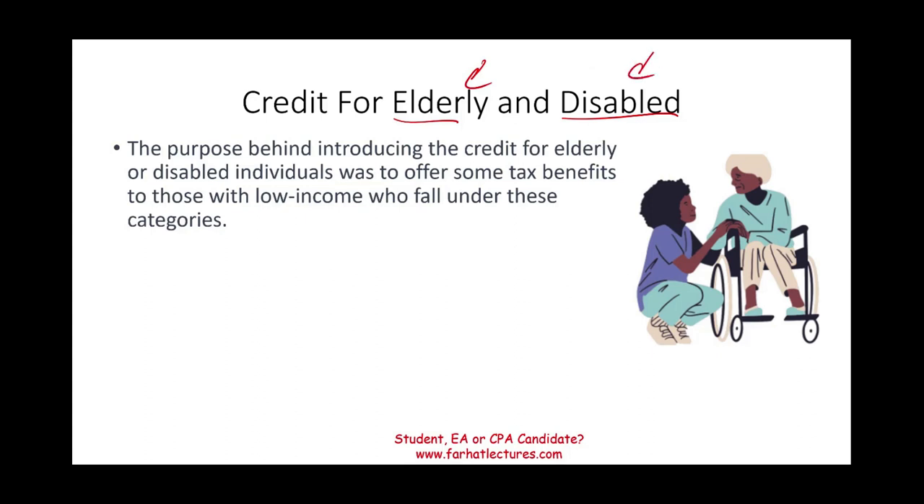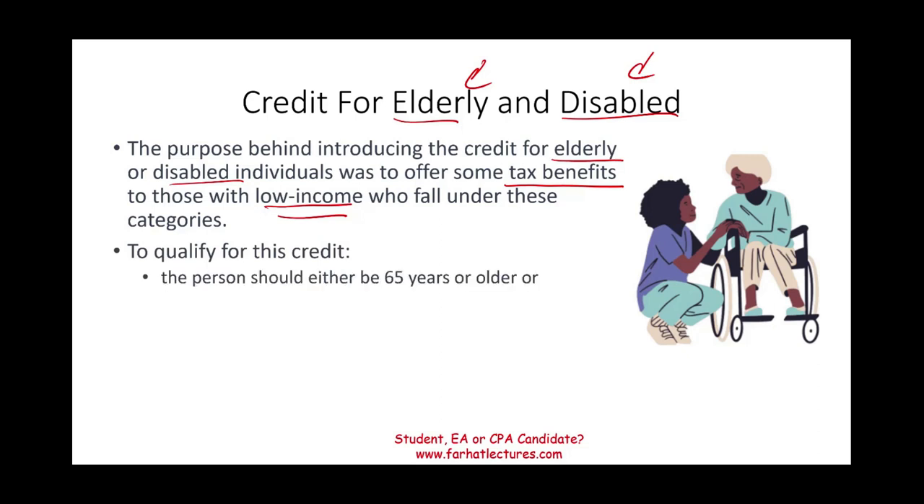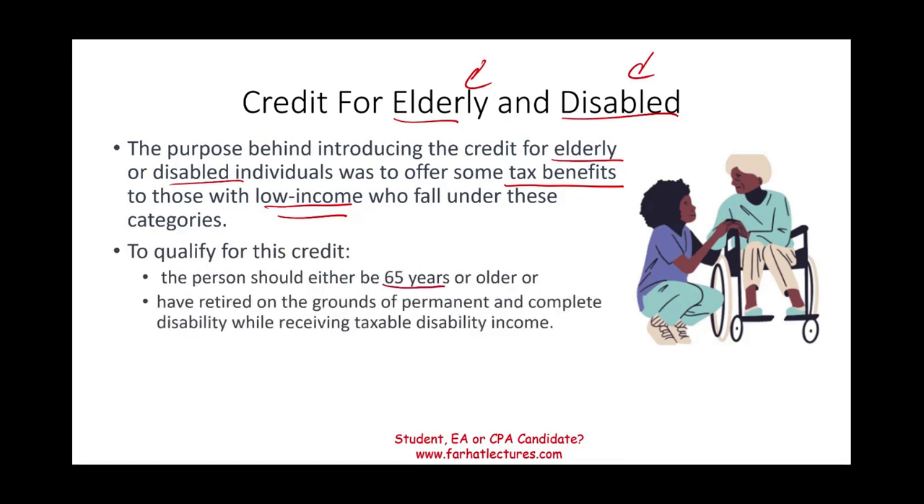The purpose behind introducing the credit for elderly and disabled individuals was to offer some tax incentive to those with low income who fall under these categories. To qualify for this credit, the person should be either 65 years or older, or retired on the grounds of a permanent or complete disability, and also receiving taxable disability income.